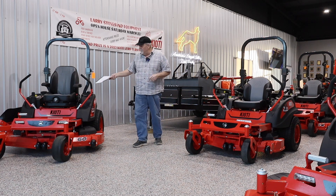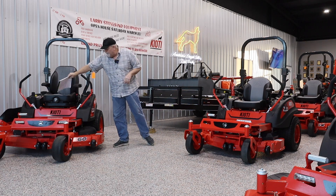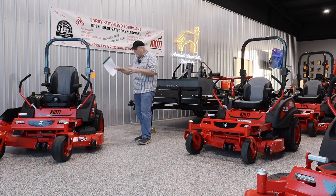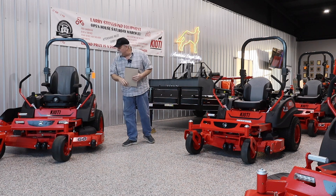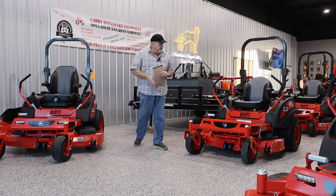Full-on commercial — dual tanks, a dial-a-seat with three inches of travel on the seat, LED headlamps, Kawasaki motors. Did I say dual tanks? Yeah — twelve and a half gallons of fuel. That is a commercial mower.